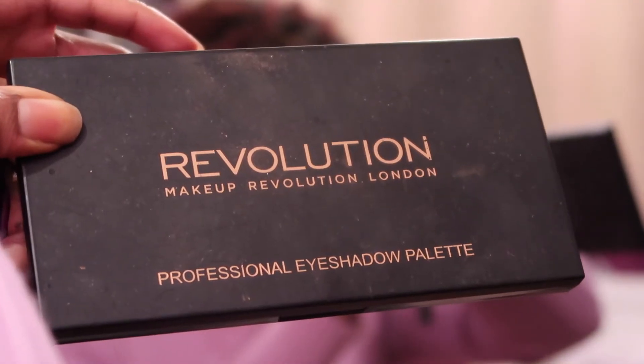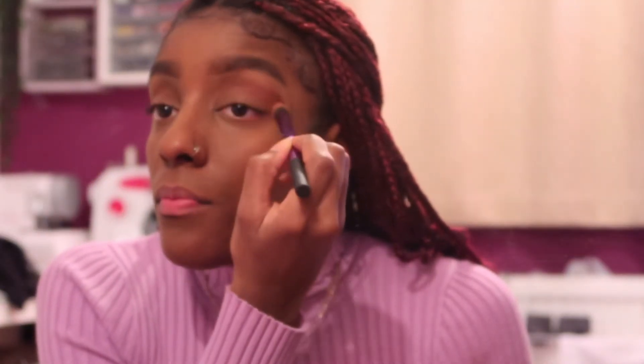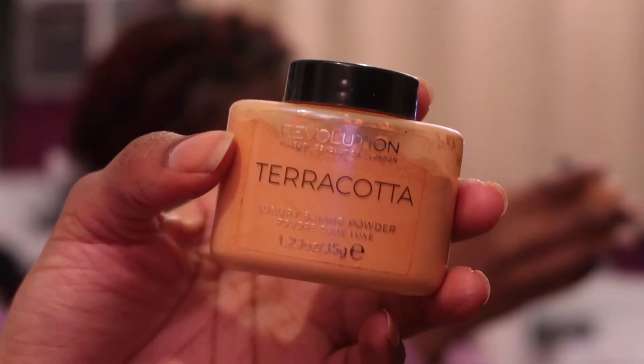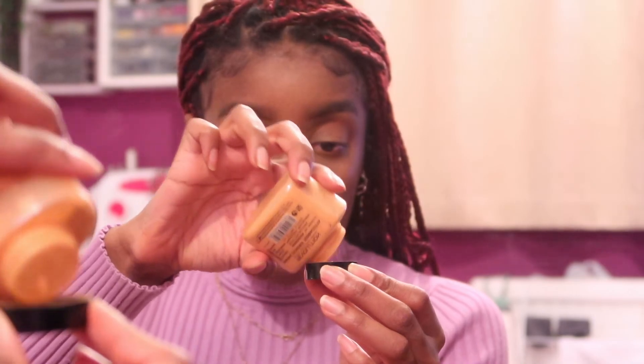Moving on to eyes — I'm taking this Makeup Revolution eyeshadow palette, I've had this literally forever. I'm taking a kind of bricky red shade and putting that into the crease of my eyes. Then I take the Makeup Revolution setting powder in Terracotta and set under my eyes.